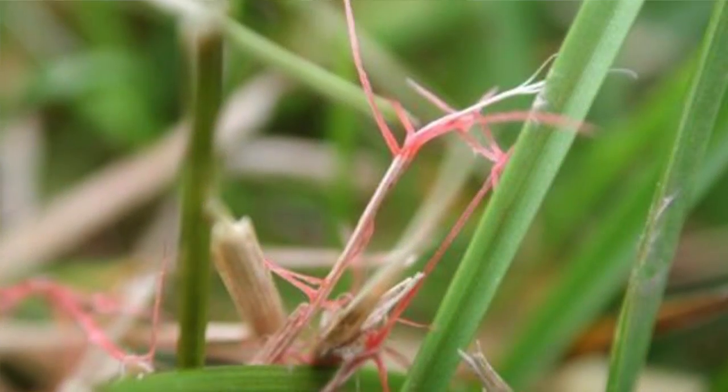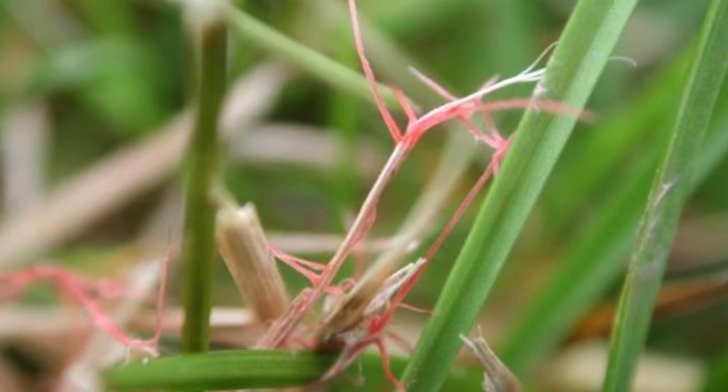Red thread we're also seeing on high-cut turf. We've gotten a number of samples, especially on ryegrass and those susceptible varieties. As far as general lawn care, a couple things to keep in mind — of course, mowing. If we have warmer temperatures, it's really hard to keep up. We realize that. Do the best job you can with a sharp blade and at least a high mowing height.